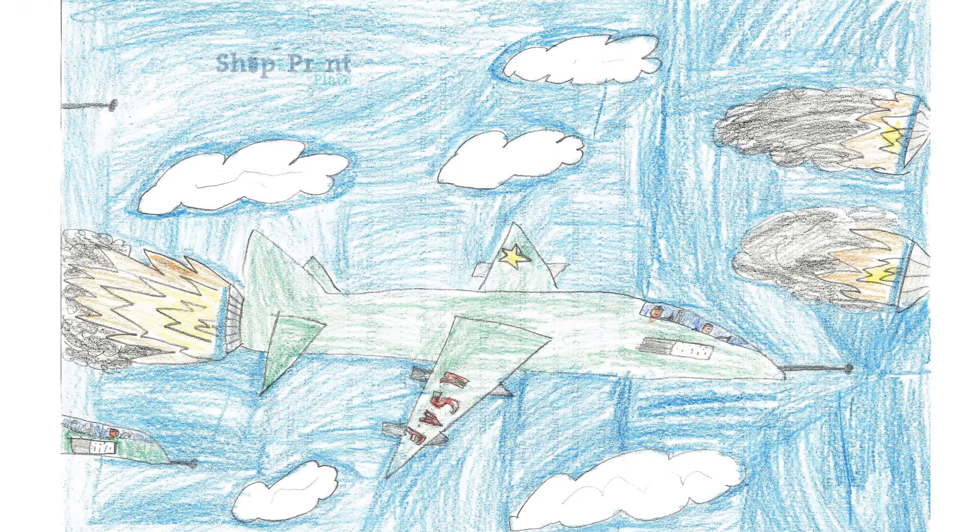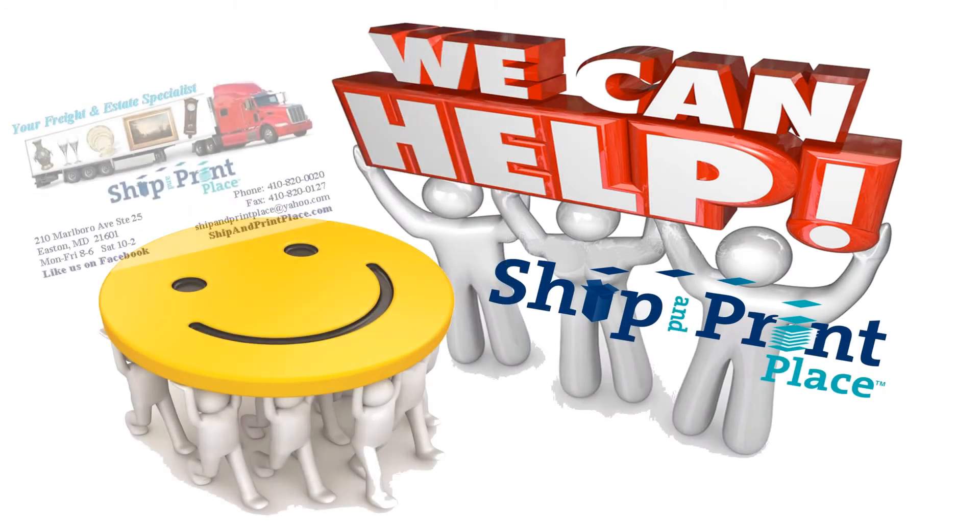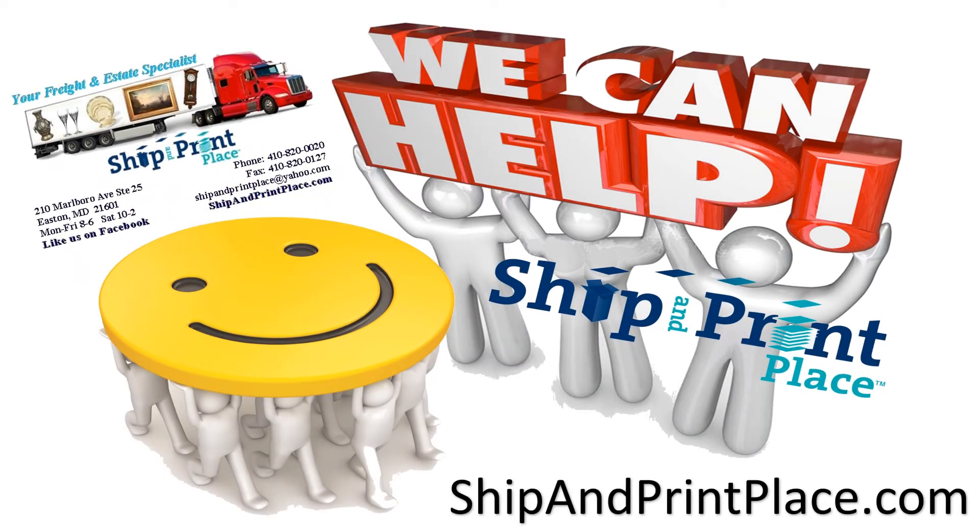Hey, I bet with their large format printer, they could print a copy of my son's drawings from art class and turn pictures into posters. Sure, and they're always so happy to help you, no matter what it is. Ship and Print Place at Tredavon Square in Easton — we love to make your life easier.